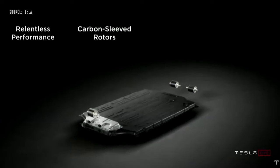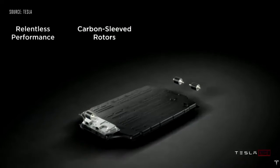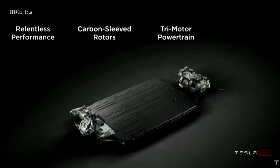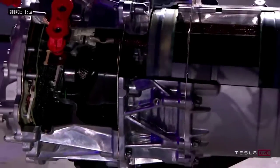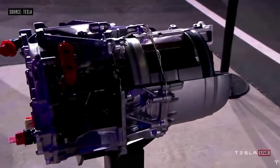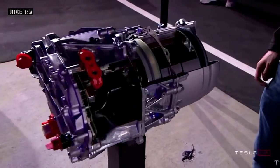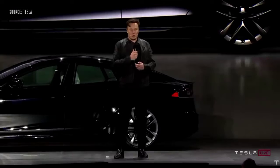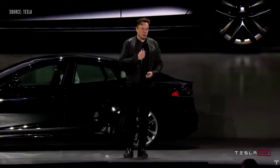We have an all-new battery pack. Something we're really proud of is the new carbon-sleeved rotors for the motor. It's single speed from 0 to 200 miles an hour. You can pick this motor up with your hands, and it can accelerate a two-ton car to 60 miles an hour in two seconds. It goes up to 20,000 RPM and maybe a little more.